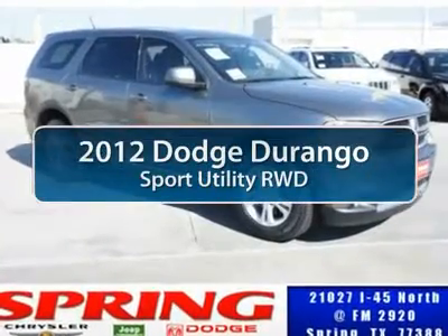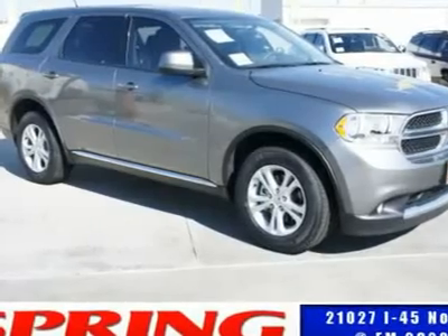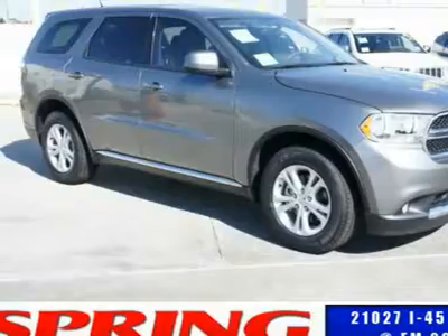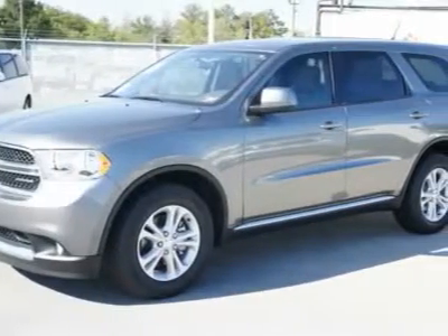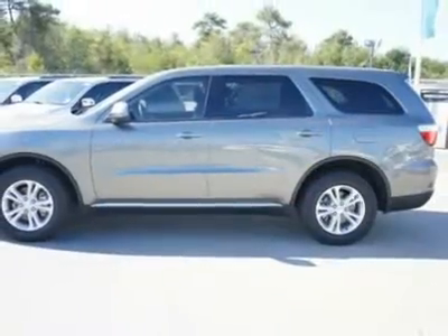The 2012 Dodge Durango. The Durango allows you and your family to travel in style and comfort while towing your camper or boat. It offers more interior room and towing capability than most midsize SUVs and has an available third row of seating. Underneath are sturdy body-on-frame mechanicals and the option for a powerful V8 engine.